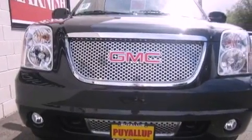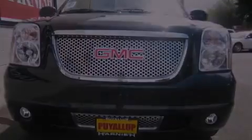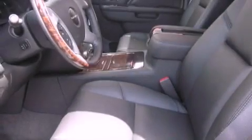Memory settings for the seat's positions so you can recall your favorite alignment with the push of one button. Cruise control, a DVD player, a leather wrapped steering wheel, alloy wheels, tinted glass, OnStar, a sunroof, and a navigation system.